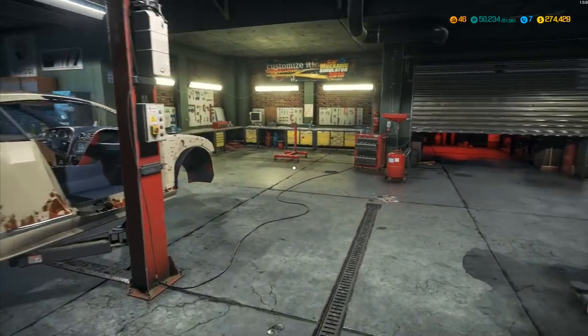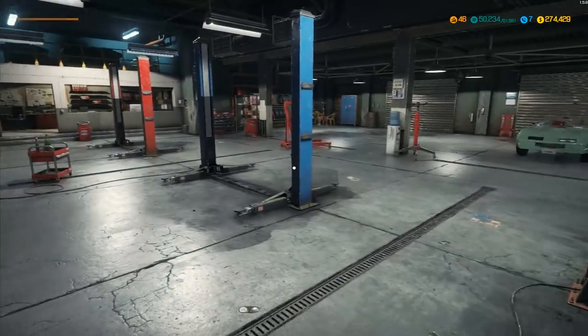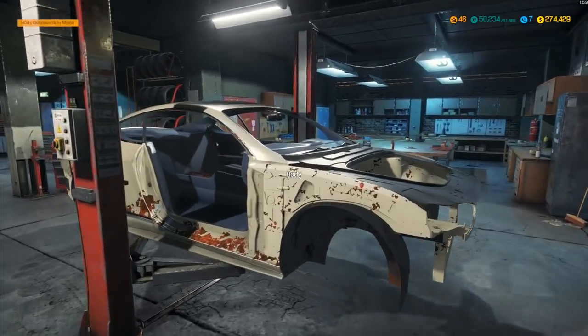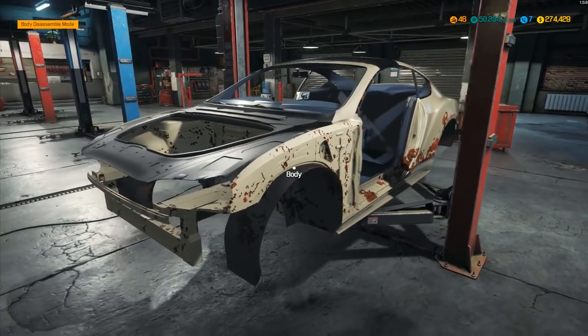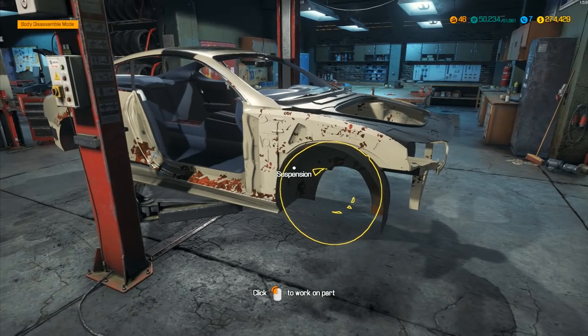Hey folks, it's Frithgar here, how you doing? Welcome back to Car Mechanics Simulator and our new and improved garage right here. We've got all of these new toys and everything to play with, and we have our Bentley. Doesn't it look magnificent? Look at that creature — it's sleek, it's beautiful, it's in need of a little bit of work.